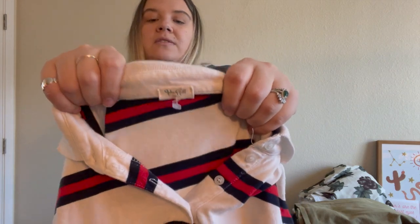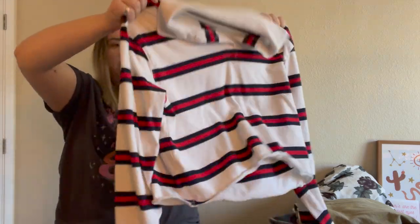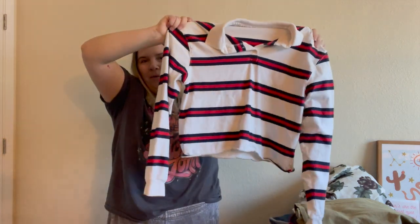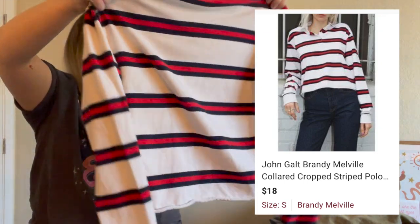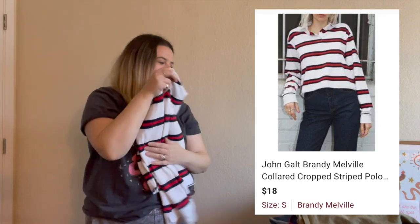Here's another John Galt piece. This one I did find the model photo for. It says small — usually their stuff isn't sized, it's typically one size, but I always take measurements and list it as a size small. This is like an oversized striped polo. I think these are still pretty trendy — nautical with those stripes — and I'm glad I found the model photo for it.